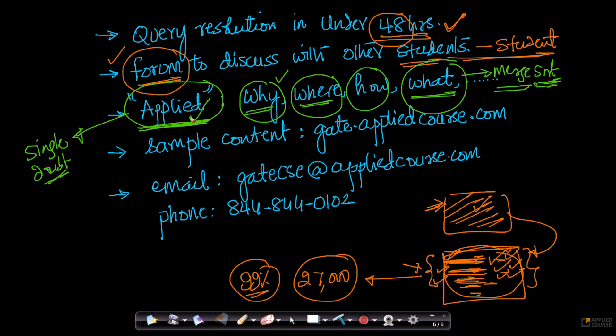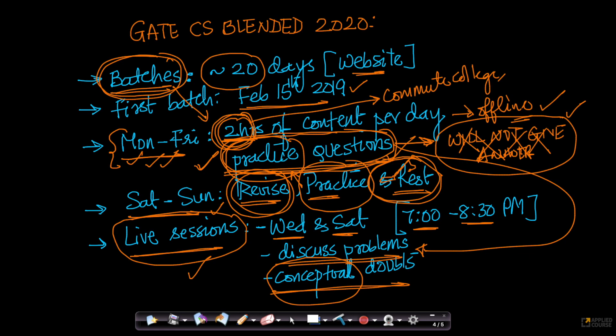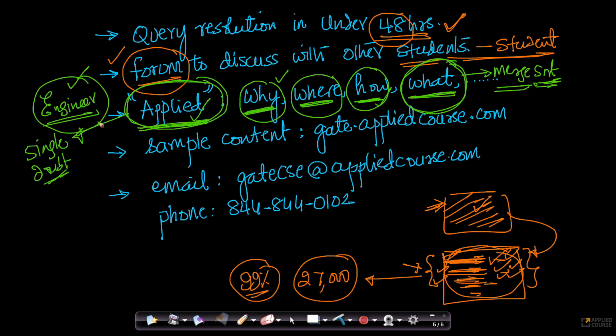I have seen GATE single digit and double digit rankers who have cracked GATE but cannot explain why merge sort was invented in the first place. They can't answer that simple question. So we not only want you to succeed in GATE, we want you to be a good engineer. In the long run, you not only have to know what a concept is — you have to know why you are learning it, where it's supposed to be used, and how it is used in the real world. Gate is just the beginning of a journey toward becoming a great engineer.